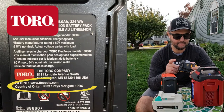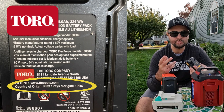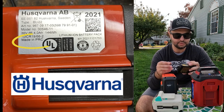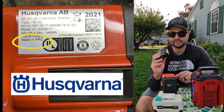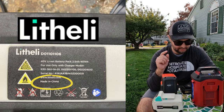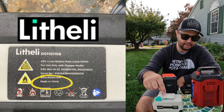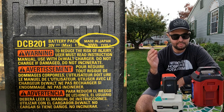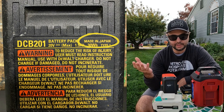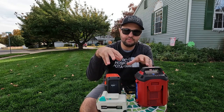Every battery here is made in China except for the DeWalt — I've had this one for about five years, it comes with their power hammer drill, and it's actually made in Japan. But on the back of the Toro, Husko, Varner, and Lightly, they all say PRC — the People's Republic of China.